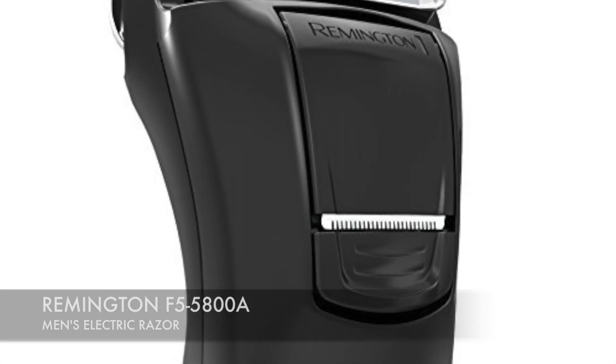Alright, it's time to count down. Number 3: the Remington Men's Electric Razor. This wins the award for longest battery life — it's got the best battery life on the market. It's solid, reliable, and a workhorse appliance.